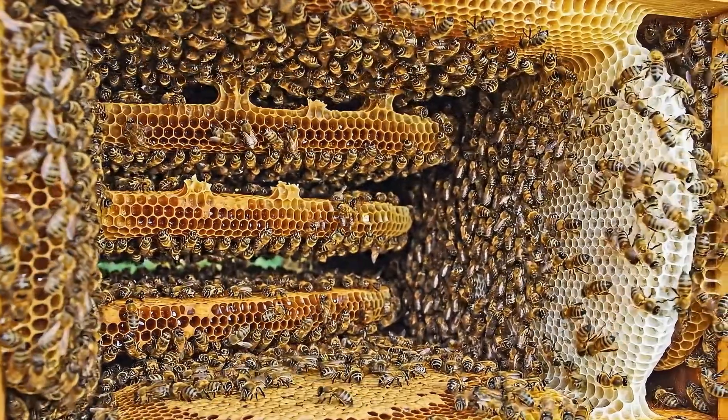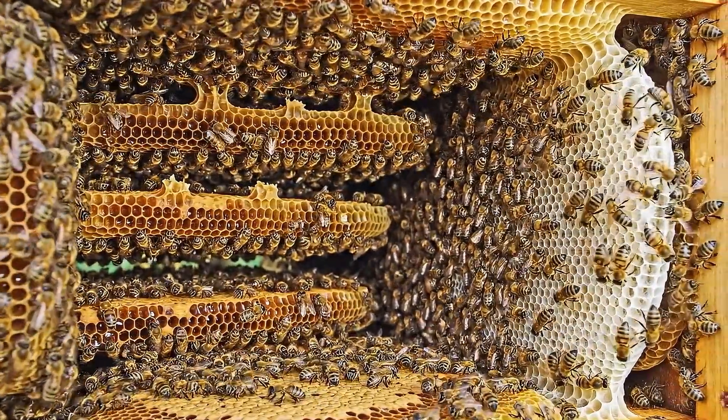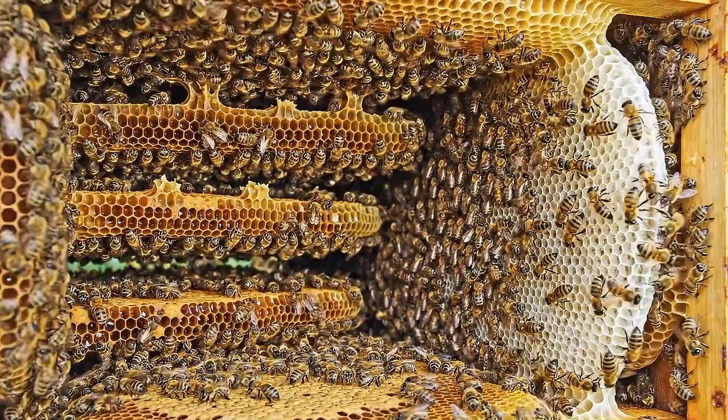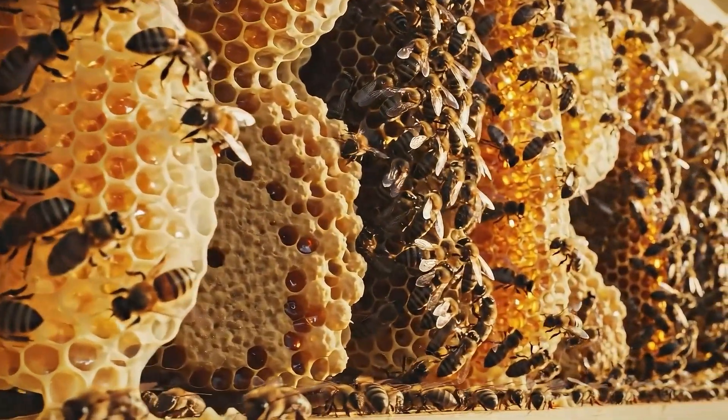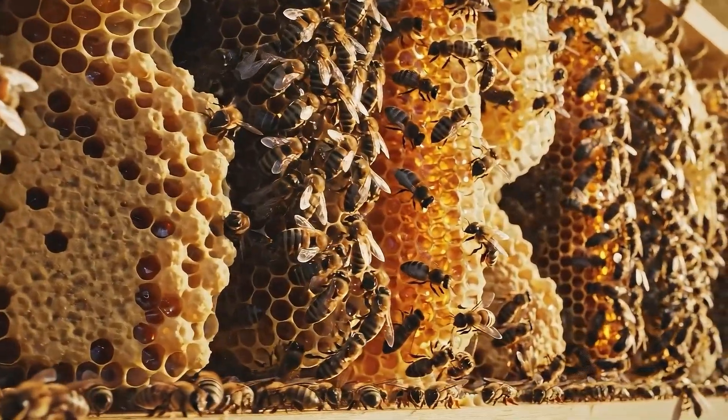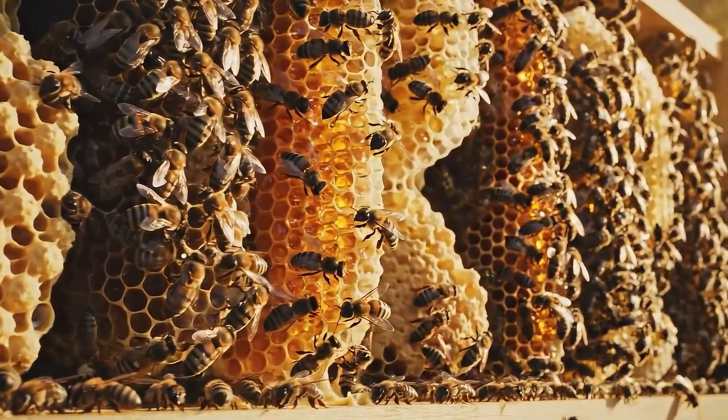With the population passing 8,000 bees, the city entered another expansion phase. The hive had outgrown its earlier layout. New wax districts formed as storage and brood zones doubled, transforming the hive into a larger and more complex city.